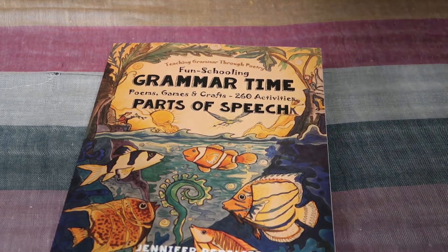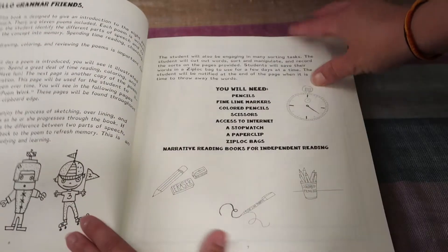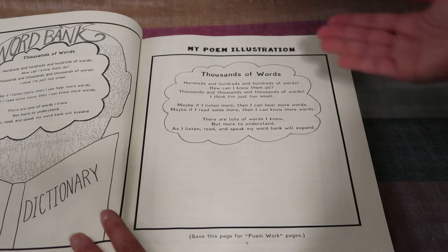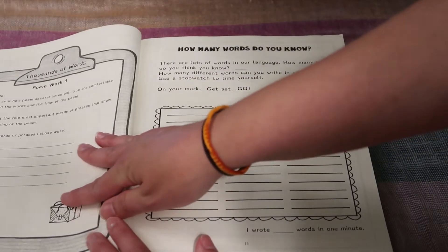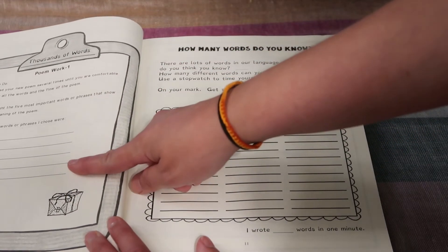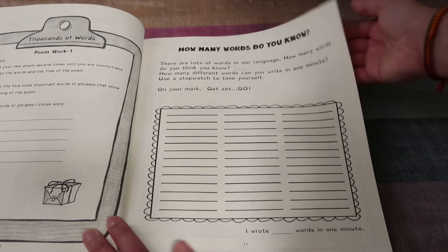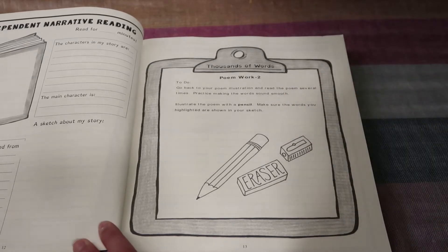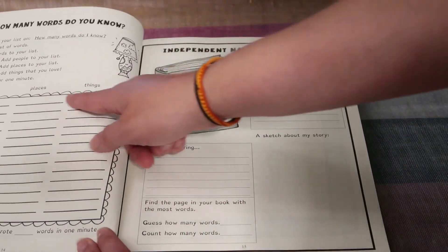This one is Grammar Time: Poems, Games, Crafts — 260 activities and parts of speech. To give you an idea of how thick this is, they walk you through what you will need for this journal. You're going to start off with a poem — it says save this page for the poem work pages. You're going to choose five words from the poem that show the meaning of it. Then you set a timer and write down as many words as you think you know in your language. There's also a spot to record about a book you were reading.